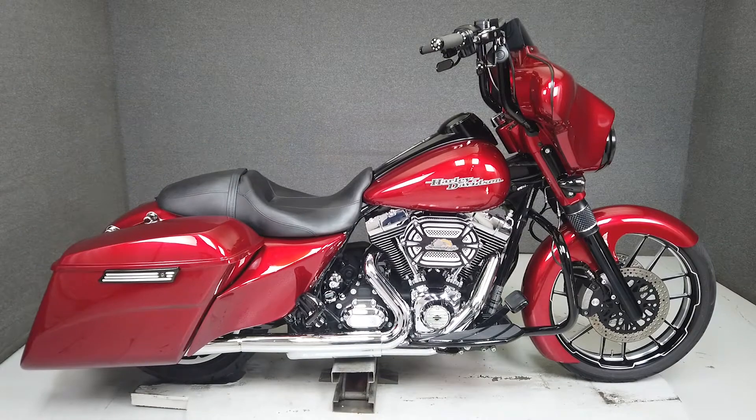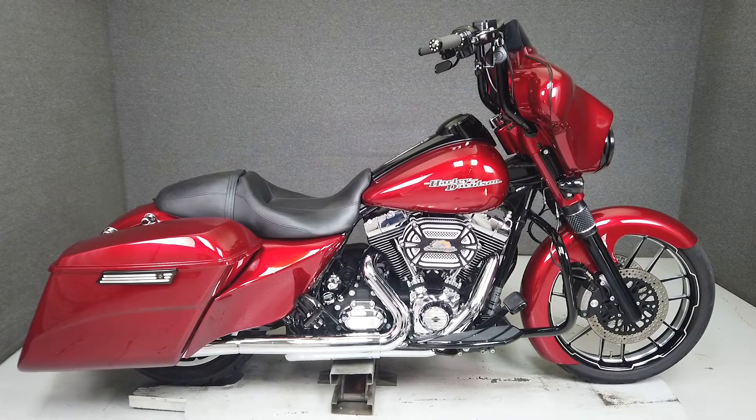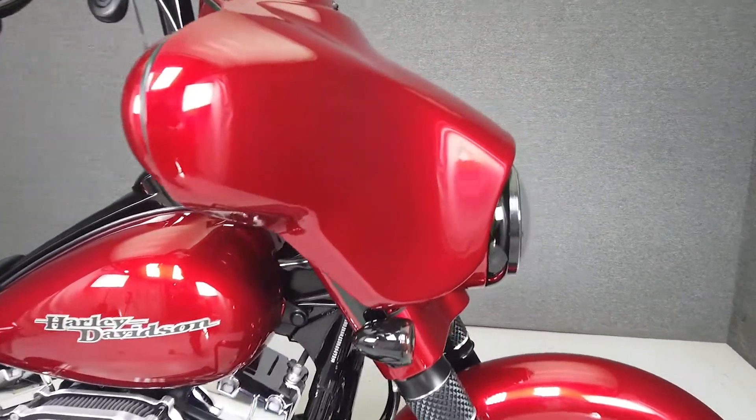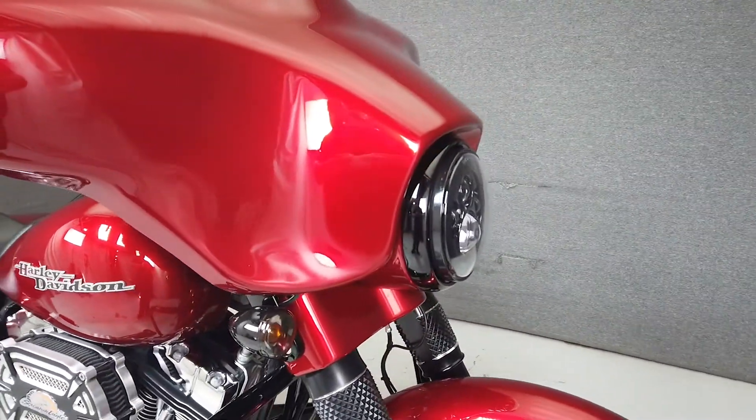Hey everyone, this is Keegan from National Powersports. This 2013 Harley-Davidson Street Glide with 9,823 miles passes New Hampshire State Inspection and runs well.